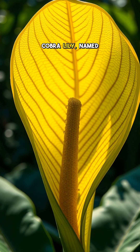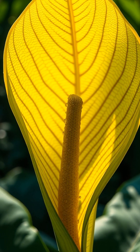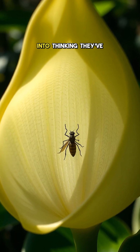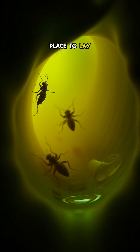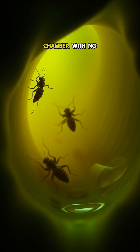Then there's the cobra lily, named for its striking resemblance to a snake ready to strike. It doesn't just sit and wait for prey — it actively tricks insects into thinking they've found a safe place to lay eggs. Instead, they're led into a digestive chamber with no escape.